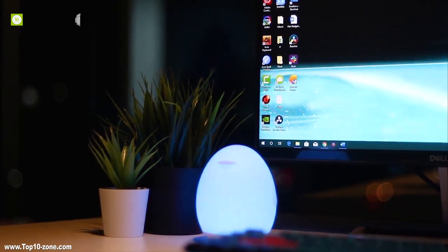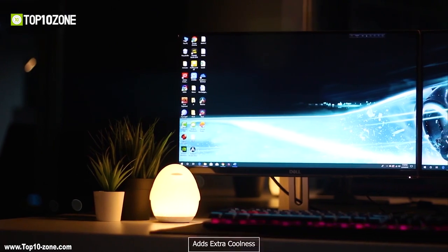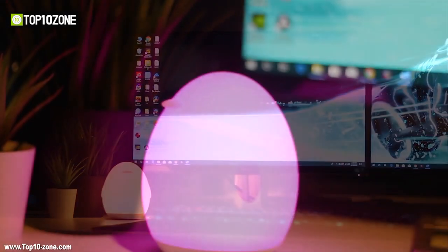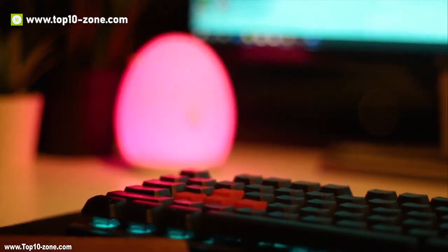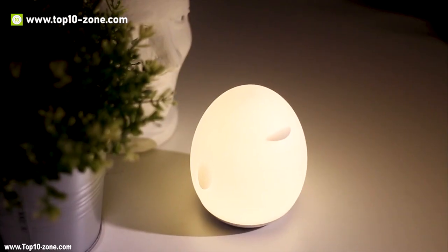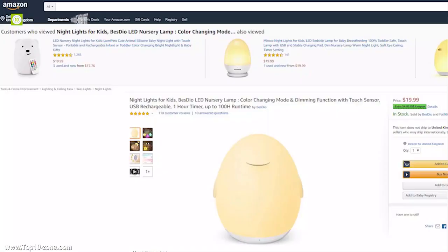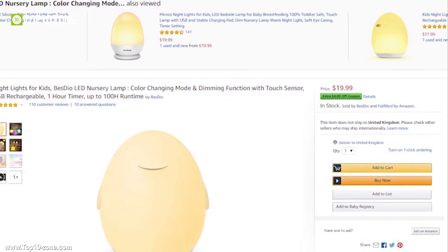Your kids will surely love this lamp. It also adds extra coolness to your PC desk setup. Apart from just kids, it can be useful for readers, hustlers, and movie watchers. This cool lamp can also be your great travel companion on a camping trip. The Bezdio LED Nursery Lamp is available on Amazon at around $20.